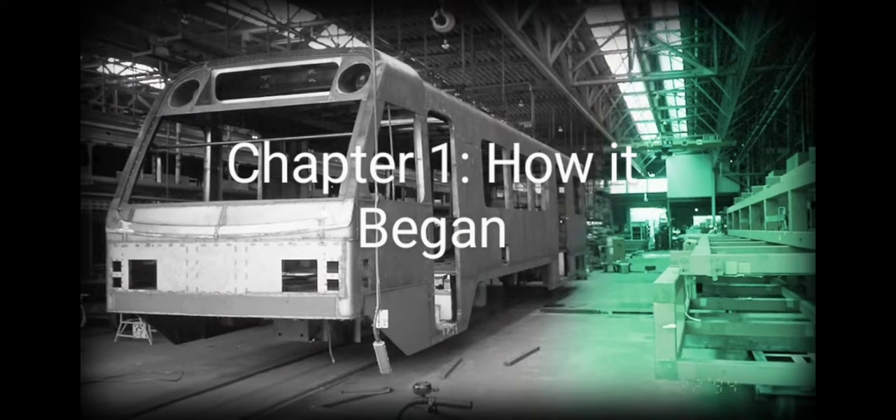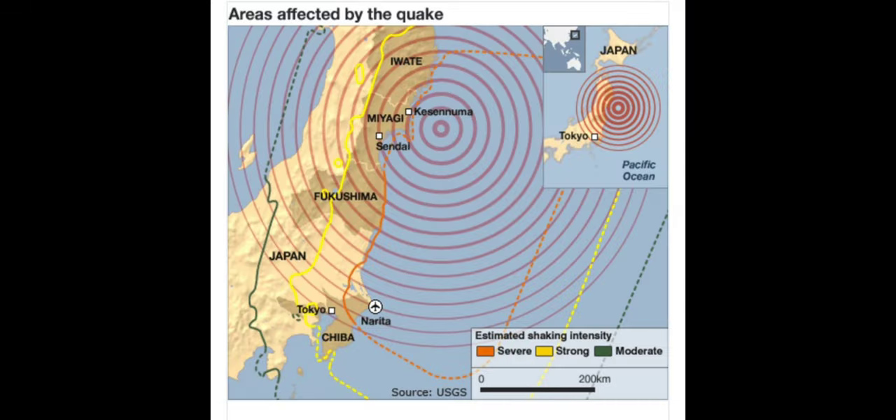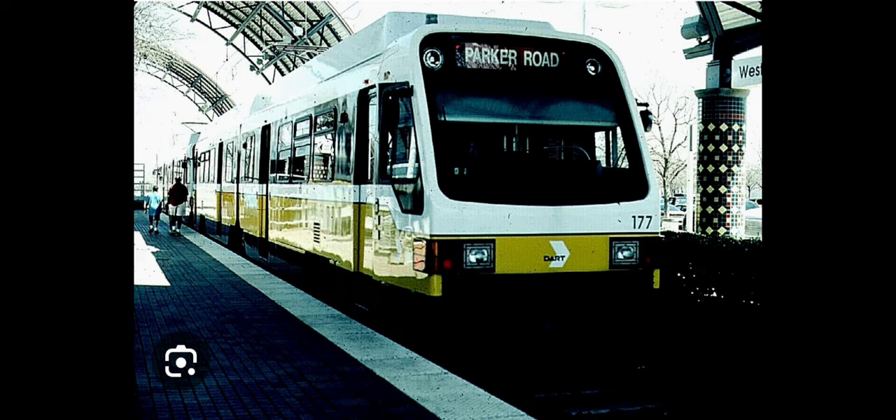To better explain this, we'll need to go about 30 years back to when the LRVs were being built by Kinkisharyo. As we all know, Kinkisharyo is a Japanese manufacturer. The trains were built in Osaka, Japan, and as everyone knows, Japan is an earthquake-prone country. So this all played out in Osaka, Japan, where Kinkisharyo is based, in 1994, on a day in January.